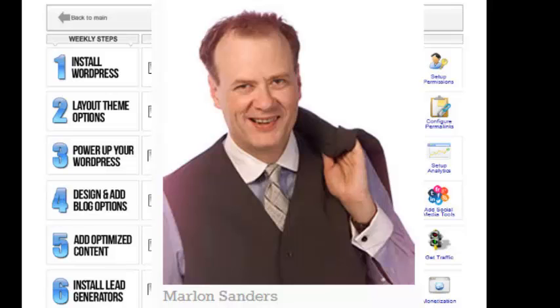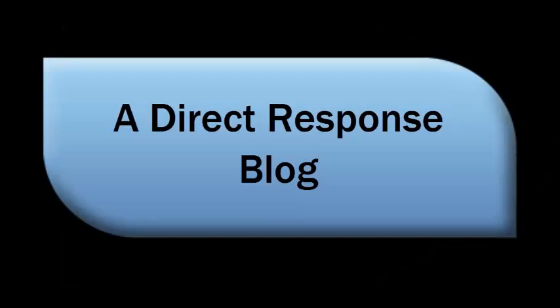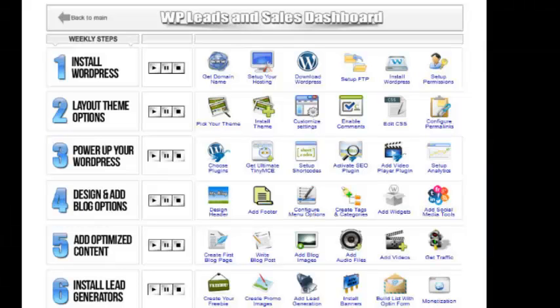Marlon takes you step by step by the hand and teaches you how to create a WordPress blog. Now, these blogs are not any blogs — these are a specific kind of blog, a direct response blog. They're made to get direct response and sales as well as leads. Marlon has a step-by-step tutorial that will take you through every possible step of how to set up a WordPress blog.